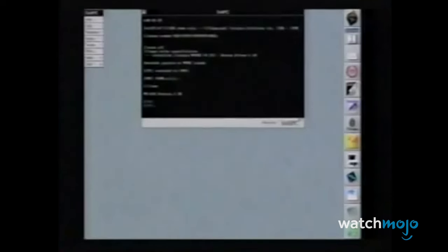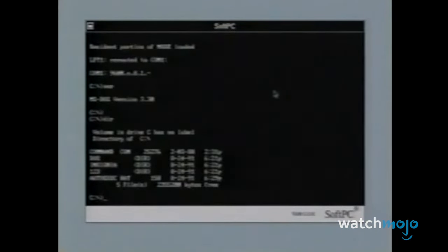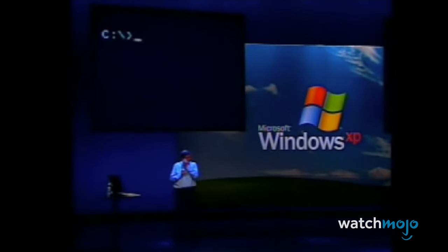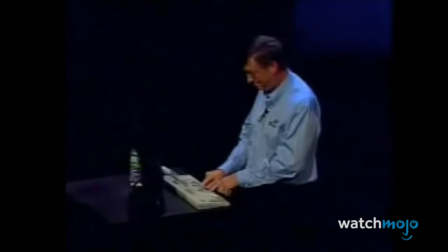Countless business applications and games were written for the DOS platform, which was entirely text-based. It ultimately helped Microsoft launch their Windows graphical user interface, which would eventually replace DOS.